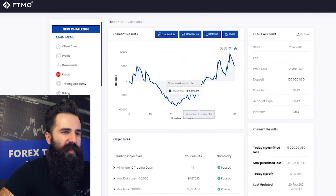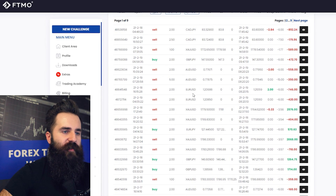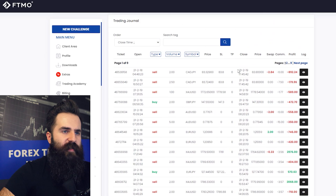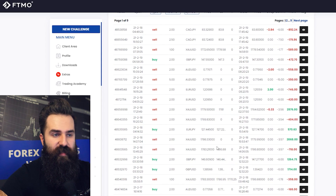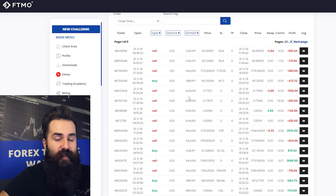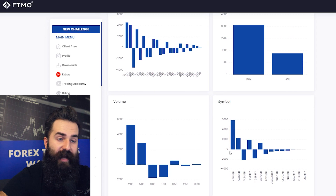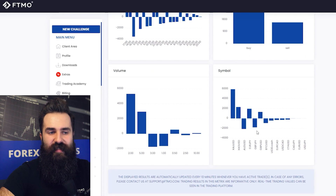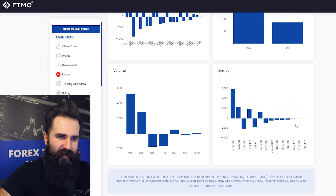This trader likes to trade mostly forex and a little bit of gold. Stop losses and take profits are used inconsistently. Volume per position isn't really that high compared to previous traders, but there are quite many positions. Most profits are made on buying, with a little on selling. The most profitable instruments are actually precious metals. If this trader specializes in precious metals, it could be less stressful and more profitable — there is some forex success too, but for the most part, not really.